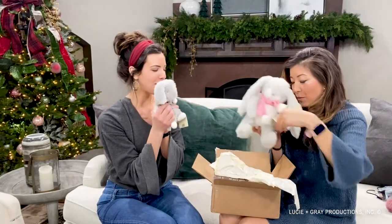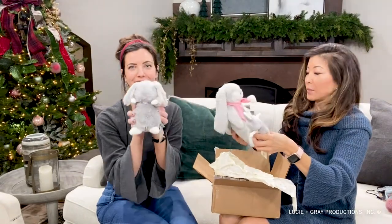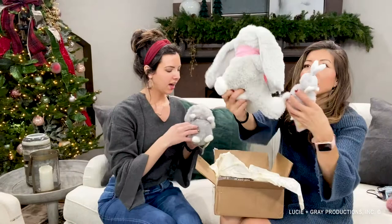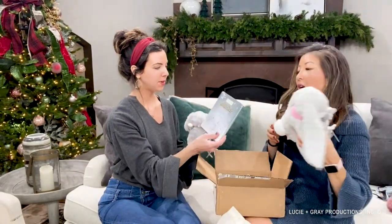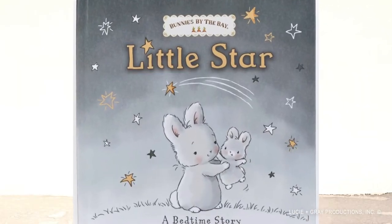Oh, it's so dang soft. They're little bunnies with little friends. This is soft — look at how cute! And it has a scarf. Really sweet gift. So it also comes with a little baby book, a little board book. This one is called Little Star Bedtime Story.